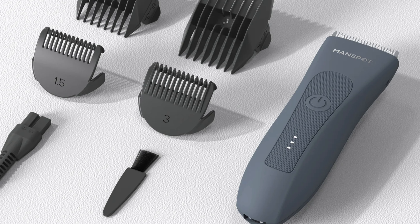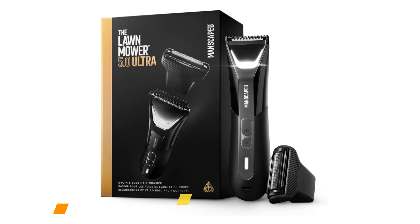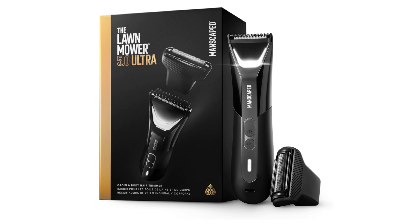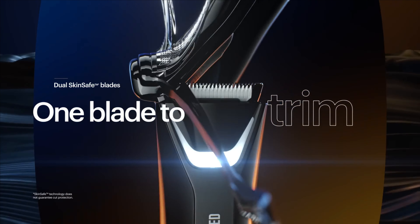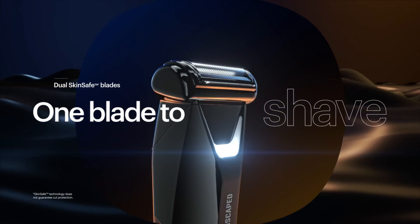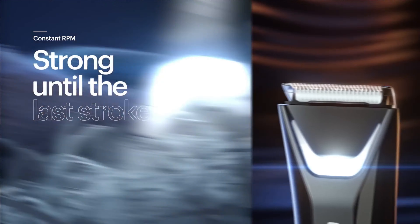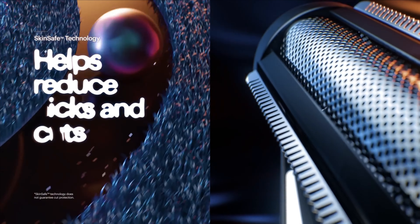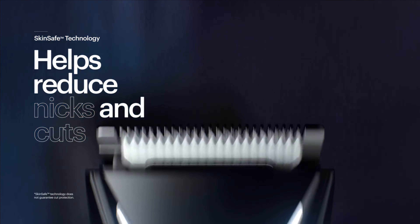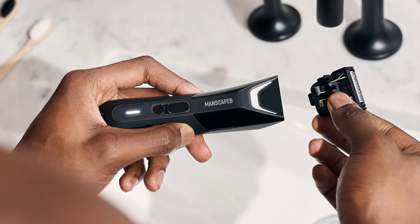The third one on our list is the Manscaped Lawnmower 5.0 Ultra. The Manscaped Lawnmower 5.0 Ultra is a technological leap forward in men's grooming. It comes with two changeable head accessories: a SkinSafe trimmer blade and a special foil blade. The trimmer blade provides a precise cut and clean finish, while the foil blade offers a very close shave — both designed to avoid cuts or skin rash.